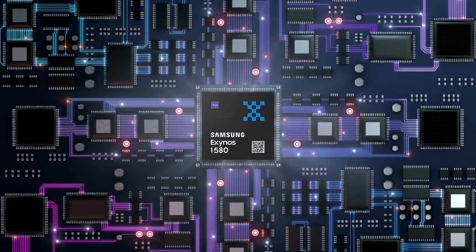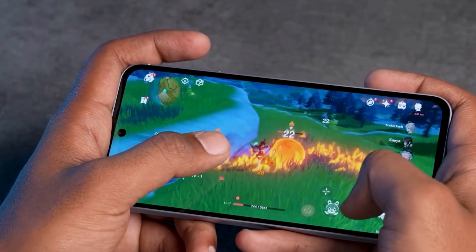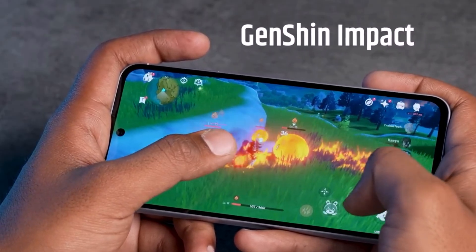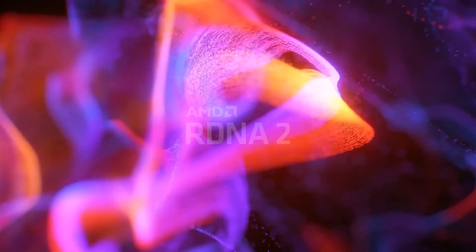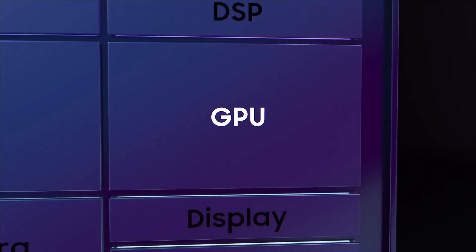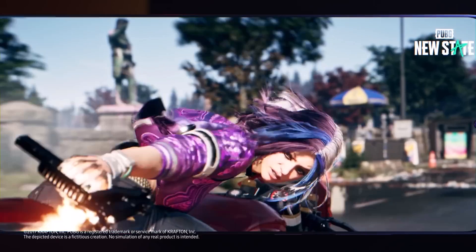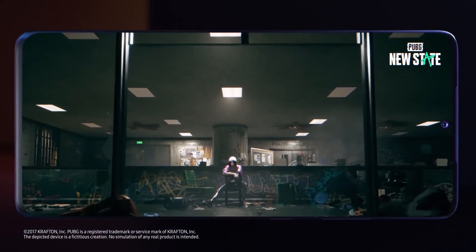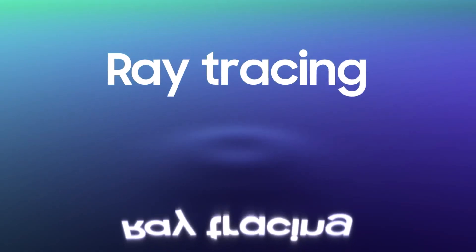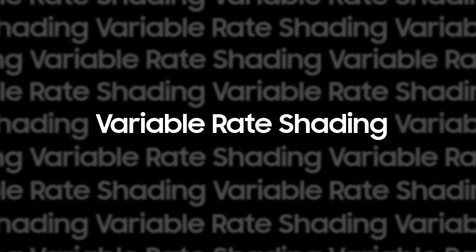The Exynos 1580 has Samsung's Xclipse 540 GPU, which is an upgrade from the Xclipse 530 GPU in the Exynos 1480. It's probably based on the same AMD RDNA 3 graphics technology used in the Galaxy S24's Exynos 2400 chip. The Xclipse 530 GPU is already as powerful as those in higher mid-range Qualcomm chips, and the Xclipse 540 GPU will likely be even better.